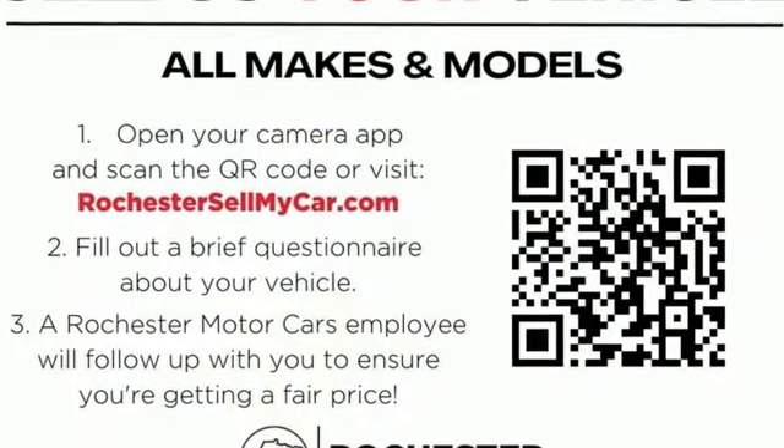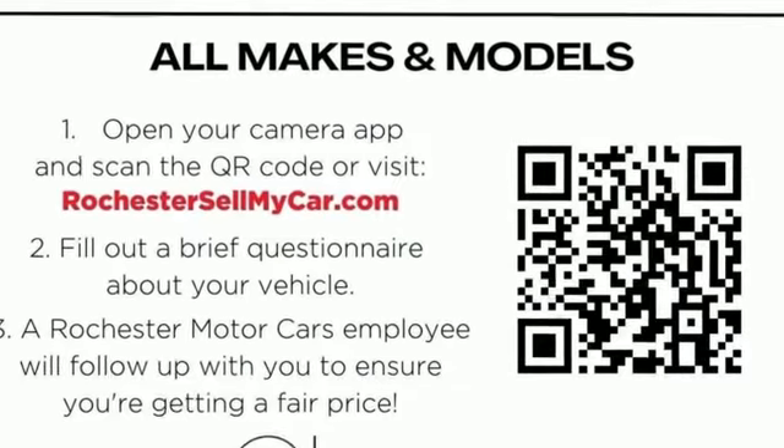Capable, safe, Subaru. You'll never know until you try. Test drive it today.